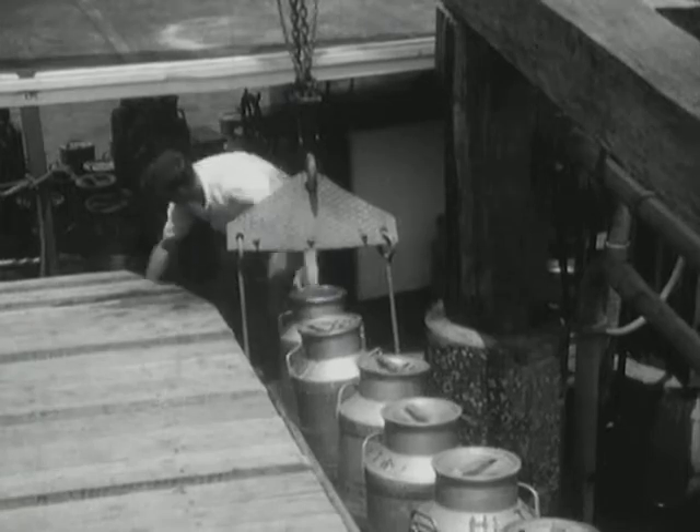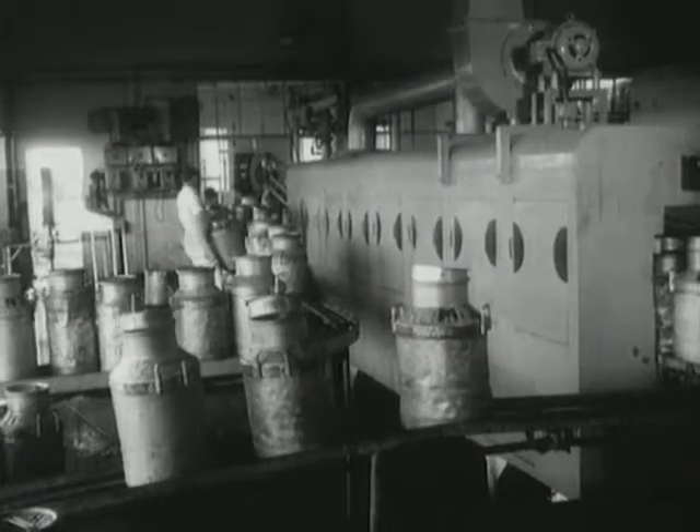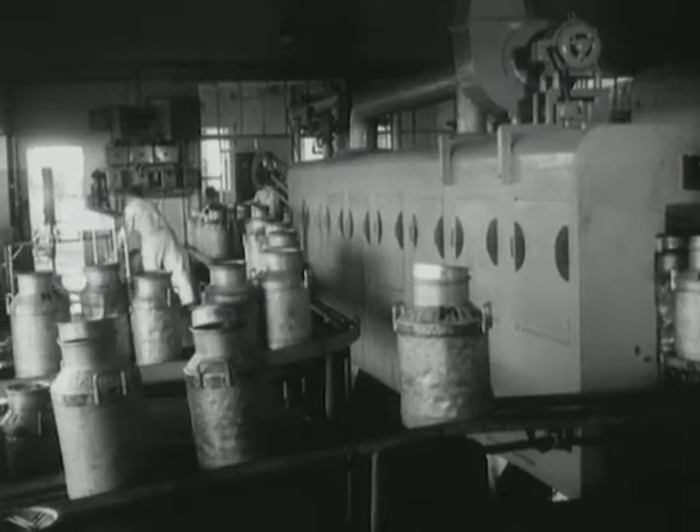The familiar 10 gallon cans are lifted from the jetty by conveyor. On arrival, each batch is tested for impurities and then weighed, the amount being registered to the credit of the farmer concerned.